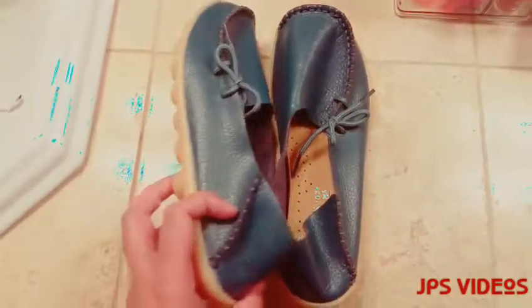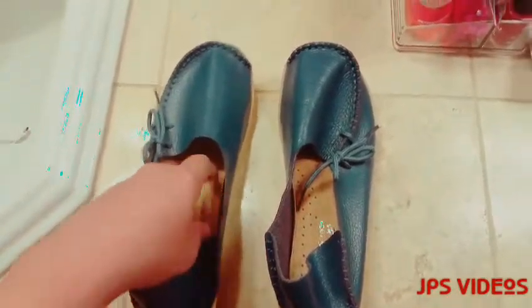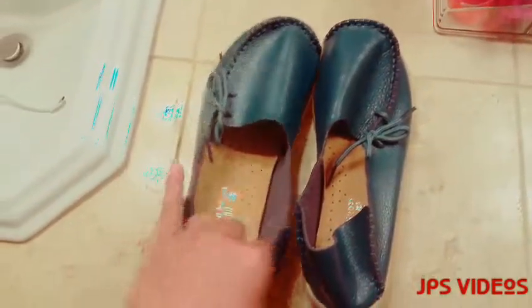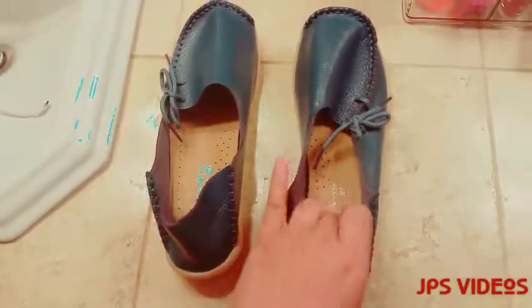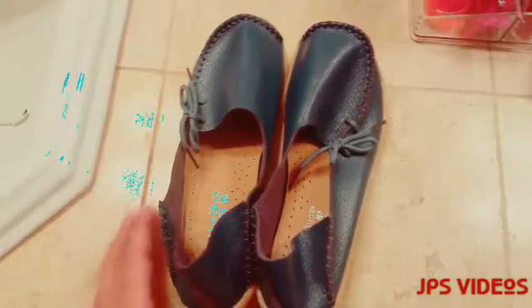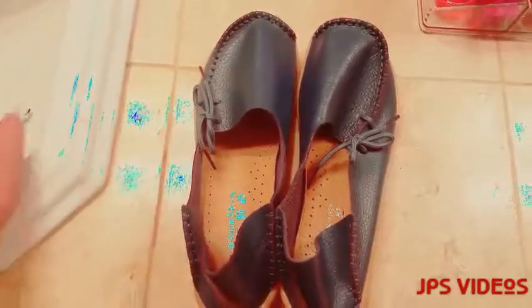So there you go guys — if you're looking for very simple loafers for daily use, I can recommend this. It's very simple, nothing fancy. Thank you for watching, I hope you find my video helpful. Good night!